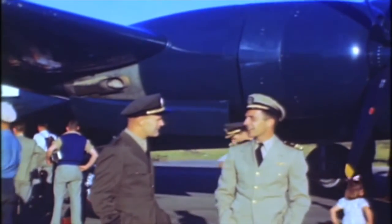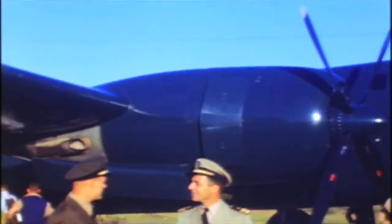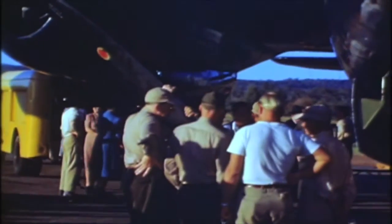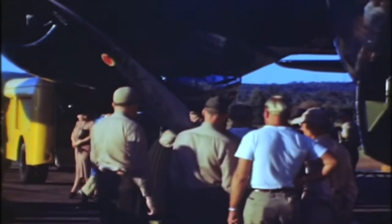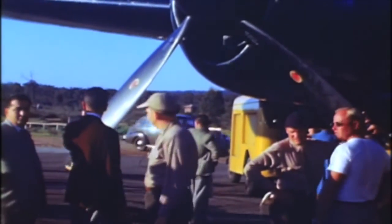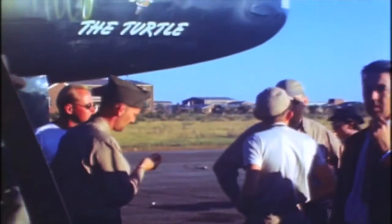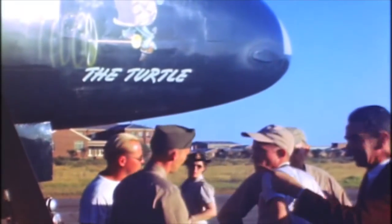It was a wonderful thing to be in Australia because we had been without fresh milk for a long time. We dined on Australian crayfish about four times a week, and it was really a wonderful improvement on being in China.